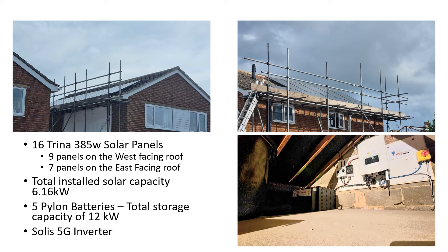This was our proposed system: we have 16 panels in total — 9 panels on the west-facing roof and 7 panels on the east-facing roof. Each panel is 385 watts capable in terms of generation, which means our total generation capability is 6.16 kilowatts. We've also got 5 Pylon batteries in the loft, and the total storage capacity of those is 12 kilowatt-hours. And then we have a Solis 5G inverter that allows us to switch between battery power, grid power, and solar power.